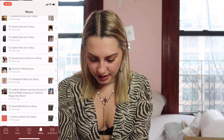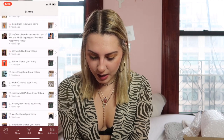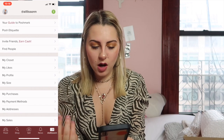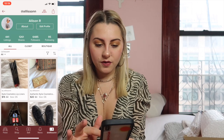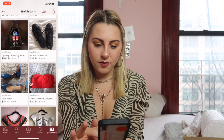So you can see what my feed looks like — people sharing my item, people liking it. This is basically your inner account. You can actually see your closet. This is what my closet looks like, so if you want to follow me go for it. These are all of the things that I have listed for sale.